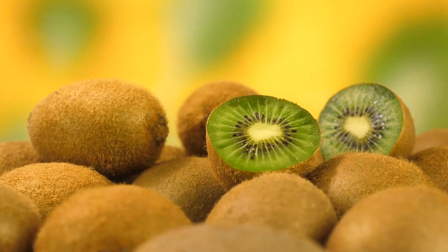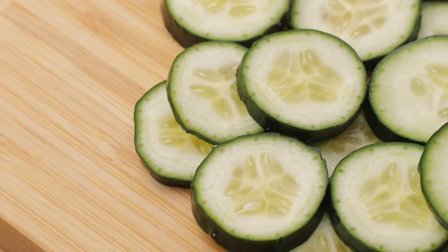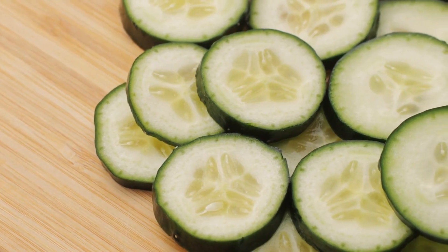Indulge in some kiwis. High in vitamin C, they help keep your skin tight and fight against wrinkles. Hydration is key with cucumbers. Their high water content helps hydrate the skin, making it soft.